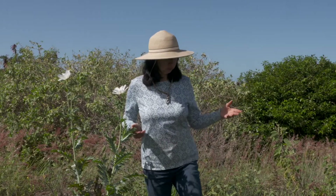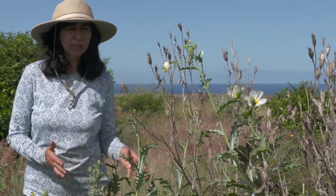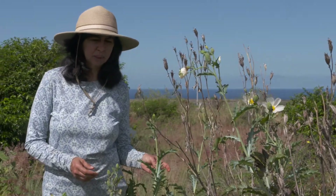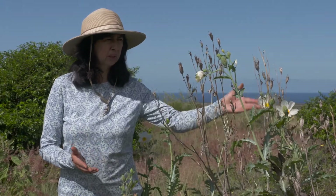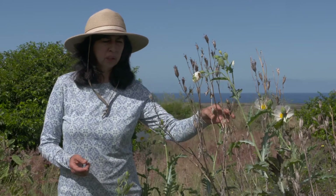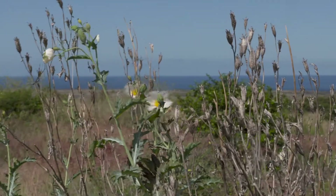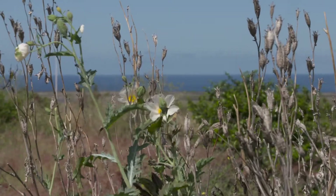I want to show you this plant. This plant naturally comes and goes in the landscape. It will grow and flower and seed — like this plant, full of seed pods that are ripe — and then it will die, and babies will come up from the seed that it has expressed.